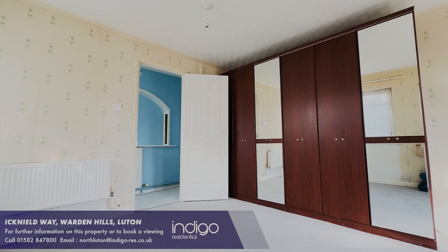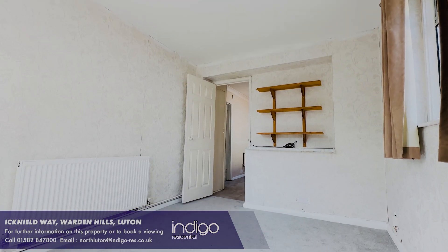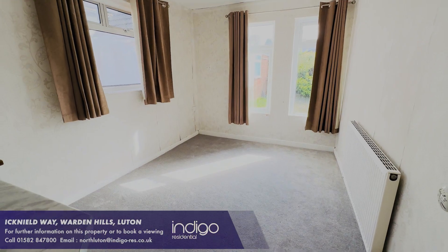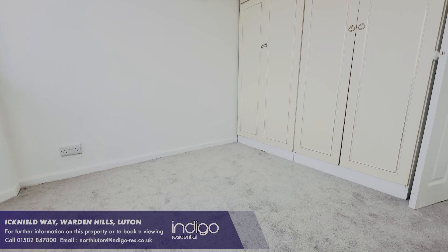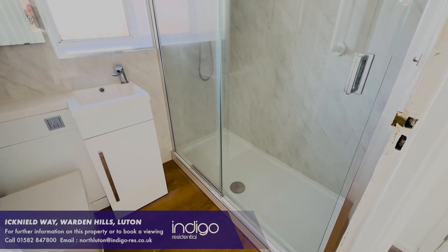Icknild Way is a desirable road in North Luton and is located just over a mile from Leegrave station. The property is within walking distance to shops, a bakery, doctor's, dentist, and is also on a bus route that runs to the town centre.